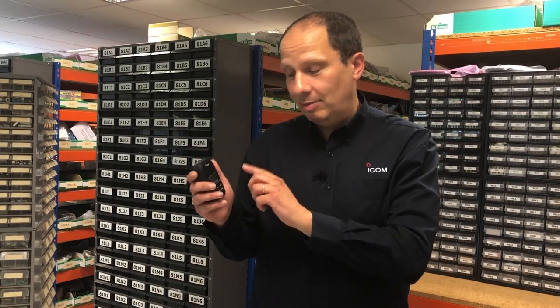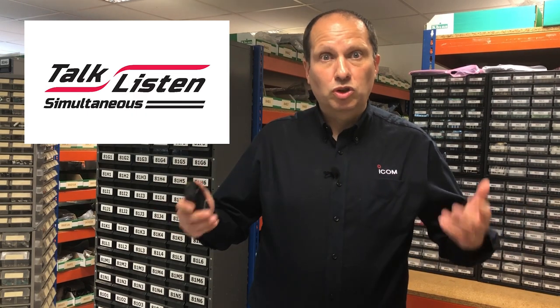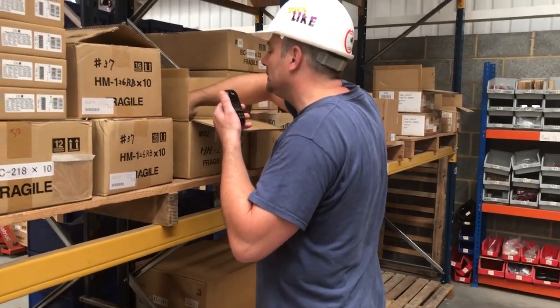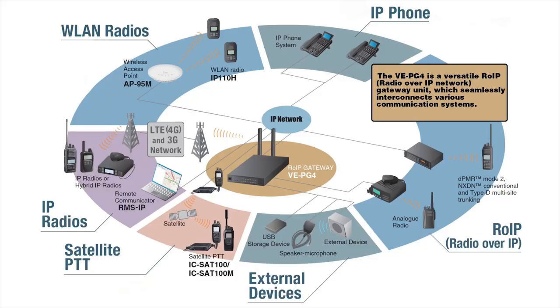The mainstay of the system is the IP110H radio handset. As well as being extremely compact, the radio features an IP67 and IP54 waterproof and dustproof rating. It provides full duplex communication — what ICOM calls simultaneous talk-listen — much like a telephone conversation. The radio's internal battery provides up to 20 hours of operating time, and the radio can provide individual, group, and all-call. With the addition of the VEPG4 gateway, the system can interact with a SIP telephone system as well as other communication devices.